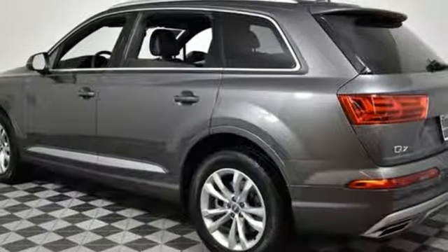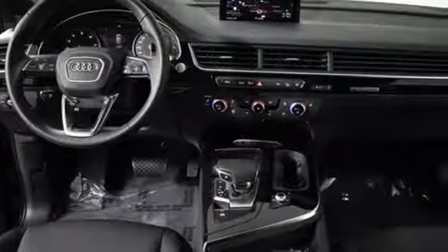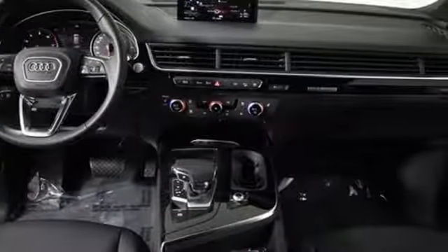Audi doesn't follow trends. It sets them. There's even more to see in person. Take it for a test drive today.